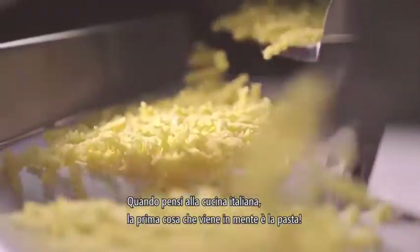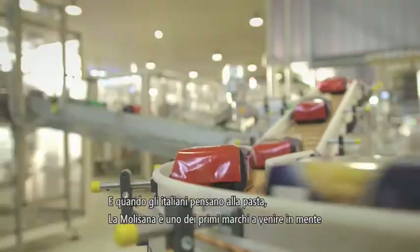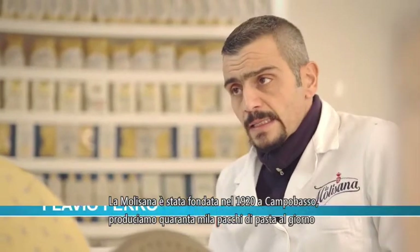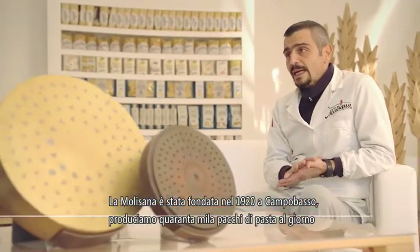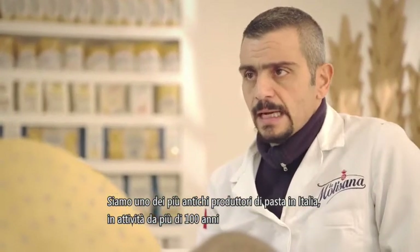When you think of Italian cuisine, the first thing that comes to mind is pasta. And when Italians think of pasta, the name La Molisana is top of mind. La Molisana was founded in 1912 in Campobasso. We now make 40,000 packs of pasta each day. We're one of the oldest pasta makers in Italy, over a century old.